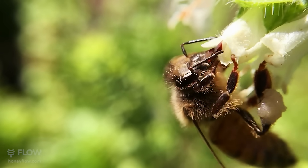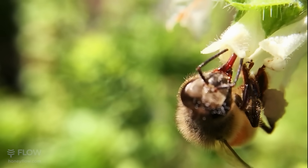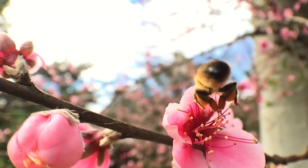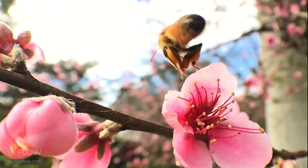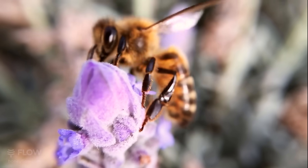Check out this bee's tongue. Look at it licking up the nectar from this basil flower. Each foraging bee will visit 50 to 200 flowers on any one trip, collecting both nectar and pollen.